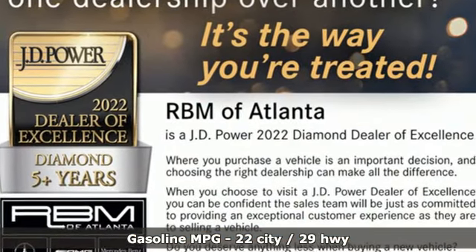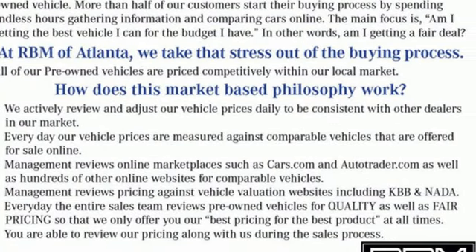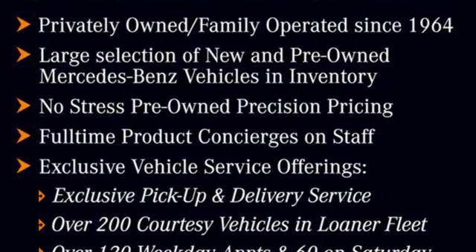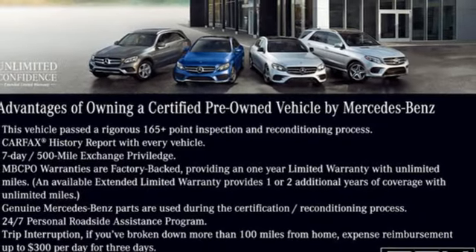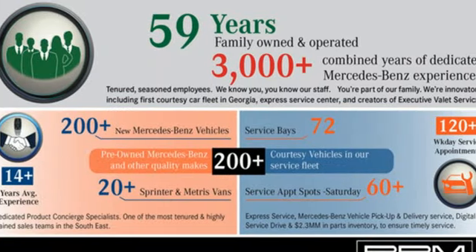Intercooled turbo inline four-cylinder engine, adaptive suspension, streaming audio, memory exterior door mirror settings, dual zone climate control, automatic parking sensors, external memory control, memory steering wheel settings, power tilting steering column, auto dimming rear view mirror, and automatic transmission.